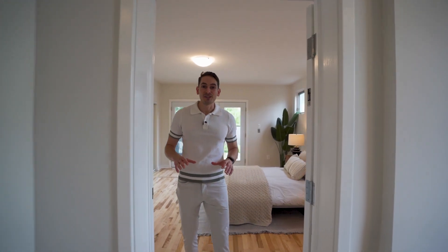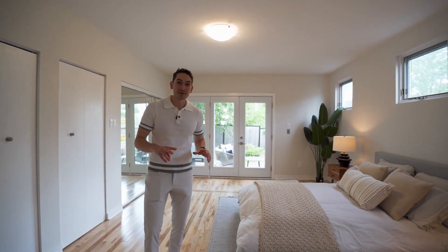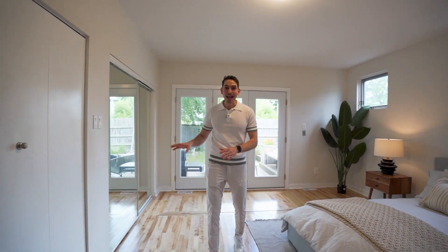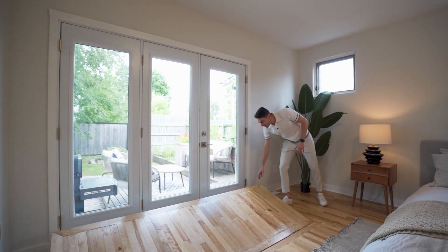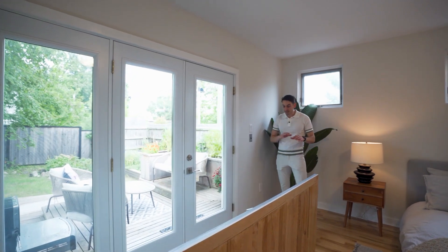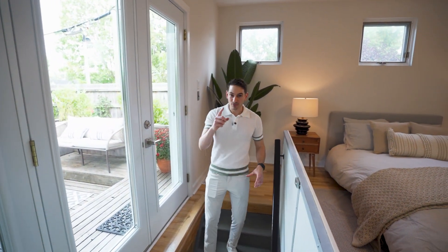Heading to the back of the unit, you get this massive permanent bedroom where you can fit not one but two king beds — not that you would, but you have the space. There's tons of storage and something exceptionally cool that I bet you haven't seen anywhere in Hindenburg: a really cool access hatch to the basement, tastefully integrated right into the floor.